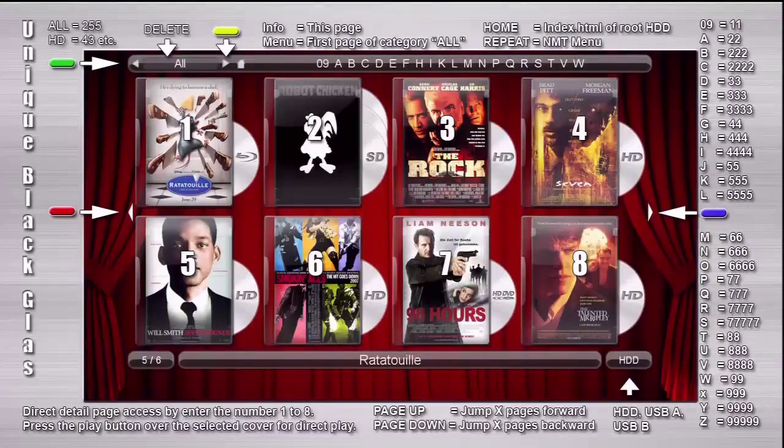Here we have all of the information necessary to maneuver through our movie collection. Once you're done with the help screen, press return to go back to the index page.